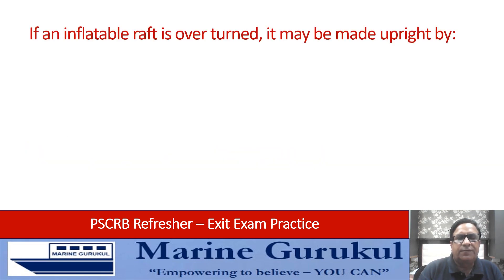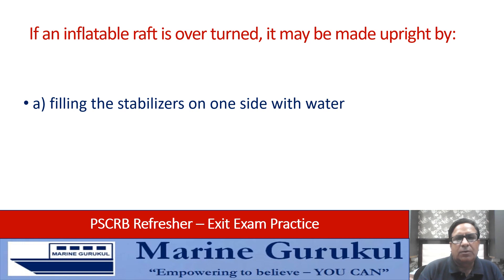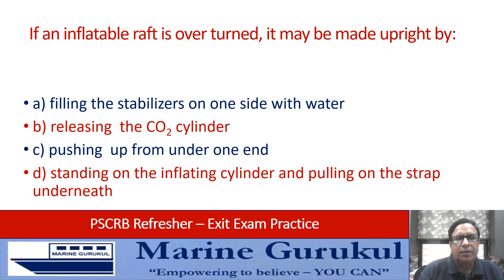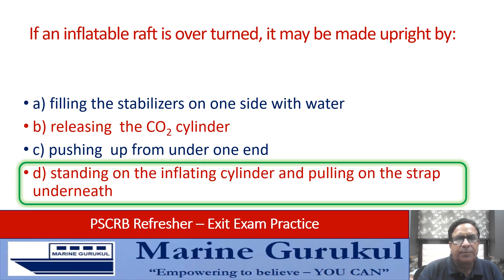If an inflatable life raft is overturned, it may be made upright by: filling the stabilizers on one side with water, releasing the CO2 cylinder, pushing up from under one end, or standing on the inflating cylinder and pulling on the strap underneath? Answer is D — standing on the inflating cylinder and pulling on the strap underneath. This is the method for uprighting an inverted life raft.